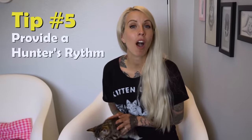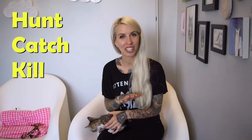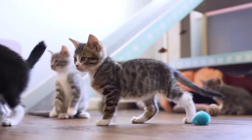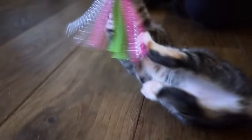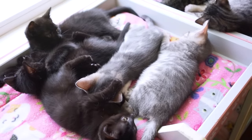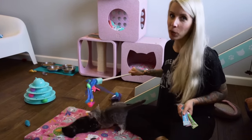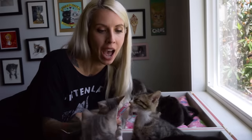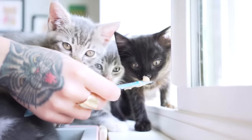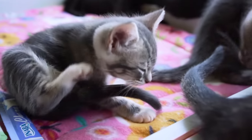My fifth piece of advice is to give them a hunter's rhythm. In his book Total Cat Mojo, my friend Jackson Galaxy talks about the natural rhythm of a happy cat: hunt, catch, kill, eat, groom, sleep. Even with our young kittens, we want to get them in this rhythm. I recommend always following up your playtime with a meal. Give your kittens the thrill of the hunt, let them catch the toy, really kick it, bite it, and show it who's boss. Then after a good play session, feed them — this is the reward for being a good hunter. They feel satisfied and proud, then they groom themselves, go to sleep, and wait for the next moment of excitement.